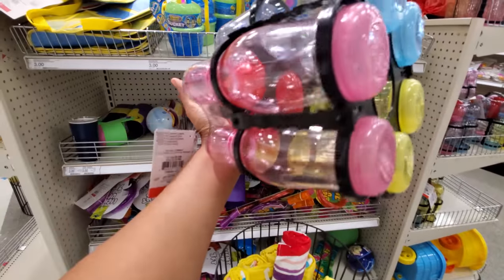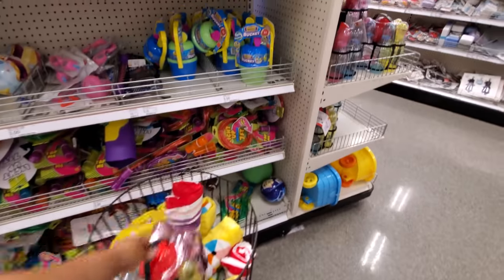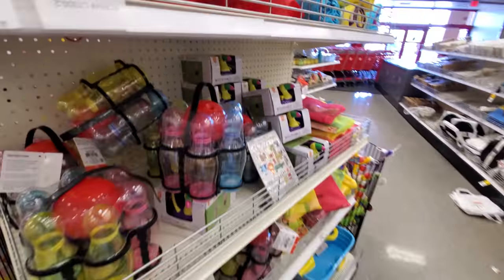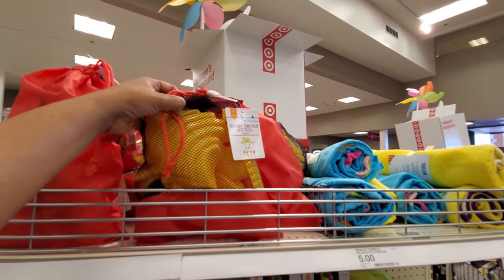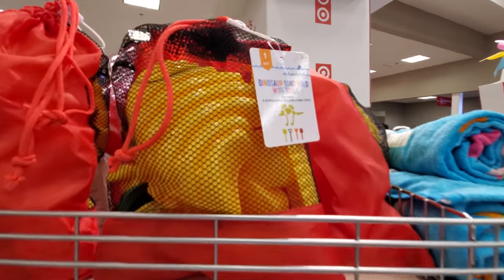Look at this cute bowling ball set — this one's going to be $5. They have beach towels — I found that randomly. Dinosaur mold for the sand — look, that's cute, right?